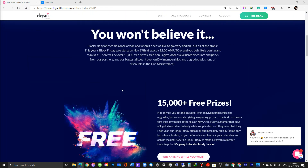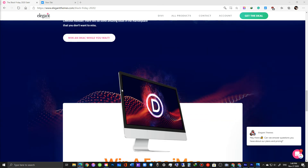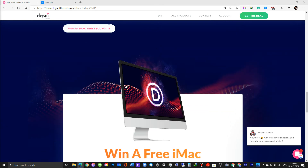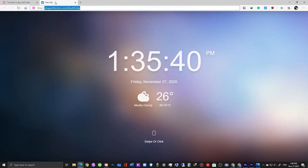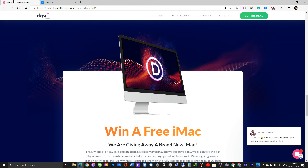This year, they are giving away a brand new 27-inch 5K Retina Display iMac for free as part of their Black Friday sale promotion starting today. If you're interested, please join their Black Friday sale promotion by going to ElegantThemes.com/BlackFriday. Thank you very much!